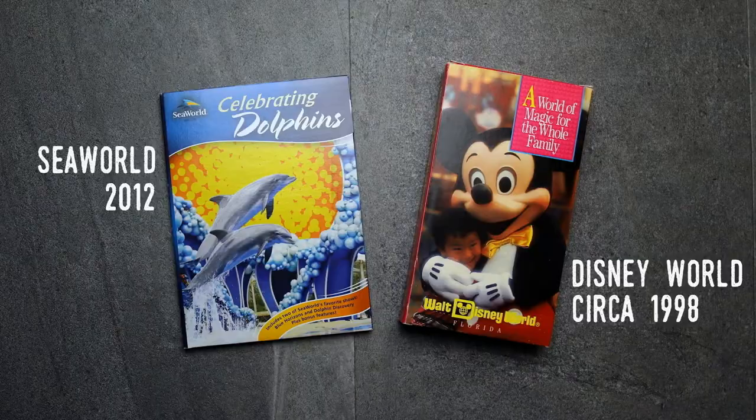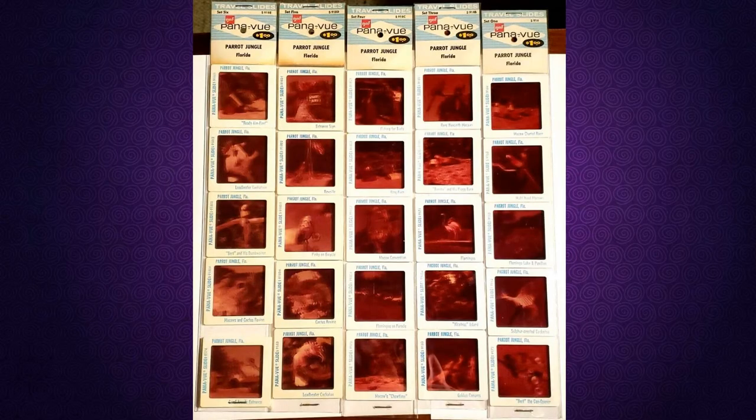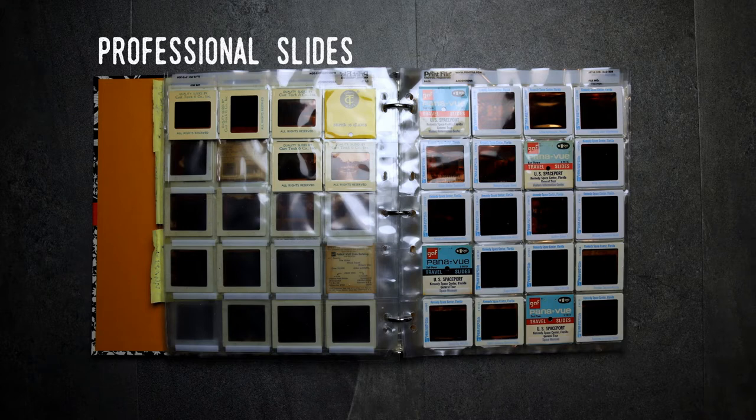I've done a video on photo slides, specifically the Panaview slides that were common in the 1970s and 80s. Panaview and other brands of slides were sold in sleeves of four or five slides on racks in gift shops throughout the state. Like postcards, they showed some of the more interesting scenes, and most attractions had several different collections. They were generally bought by visitors who were already shooting slides themselves. Check out my video on them here.